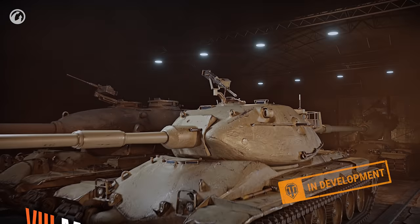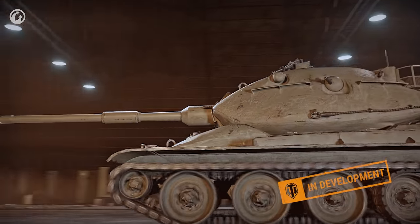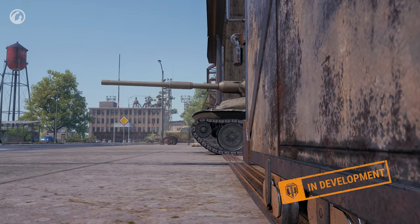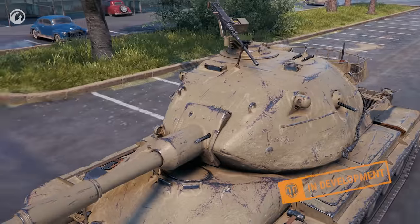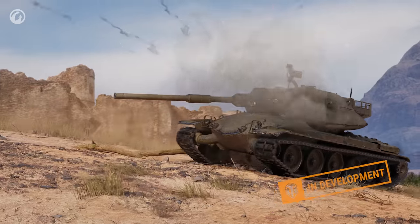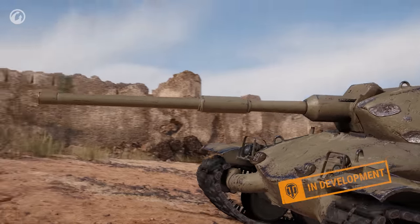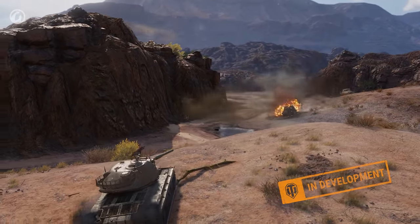Tier VIII brings the M3Y, where the experimental engineering is even more obvious. The frontal projection of the turret is small thanks to its elongated shape. The front hull design resembles the T110E5. The armor is solid—enough to withstand hits from vehicles of the same tier or lower. Its 10 degrees of gun depression will be very useful when taking advantage of terrain irregularities.